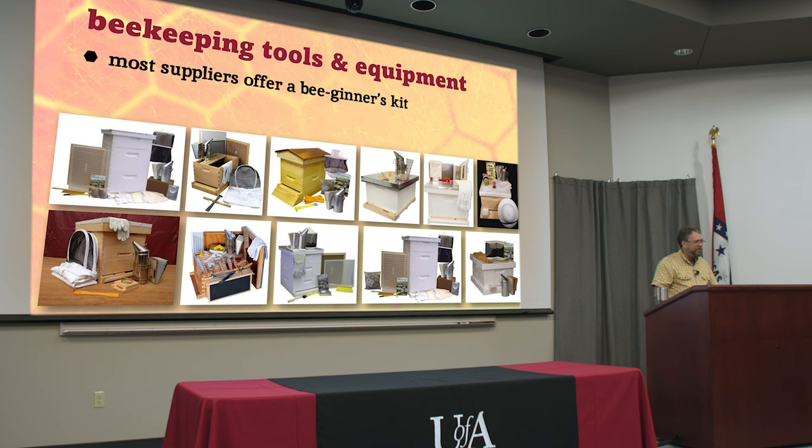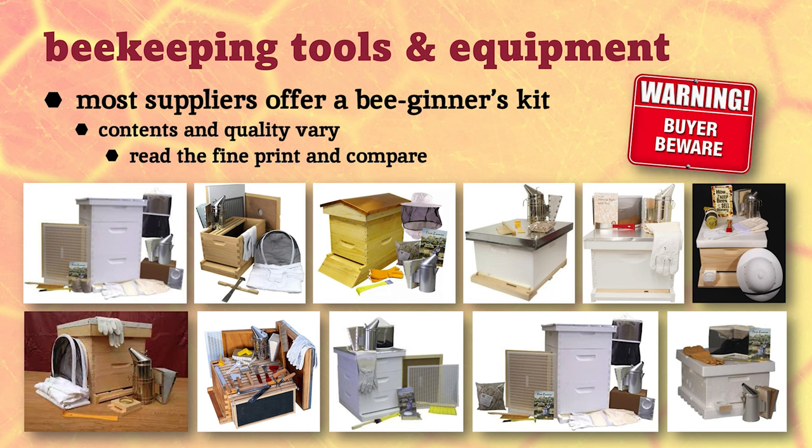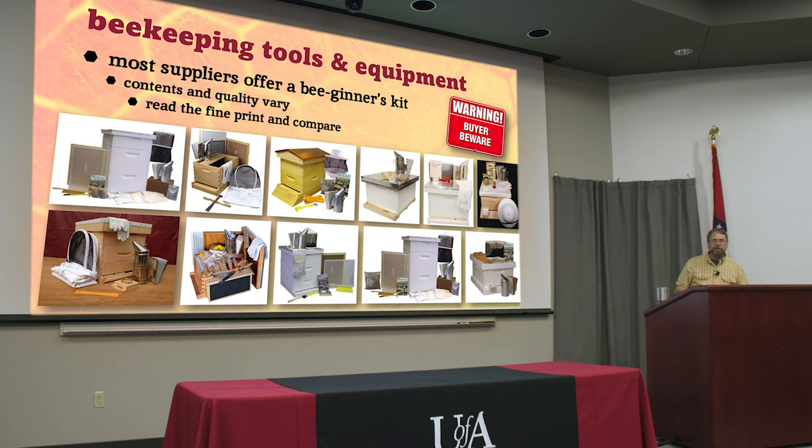Most suppliers have a beginner's kit that says it's got everything you need to get started, but read the fine print and look at what you're getting. It may look like a good deal, but when it comes you might realize it's a styrofoam box with the cheapest smoker made out of tin foil. If you had just invested a little more, you could have gotten a much bigger hive that grows with you and a better bee suit. Sometimes you get a book or a bag of smoker fuel. If you're not sure what you're looking at or what you're looking for, ask another beekeeper.